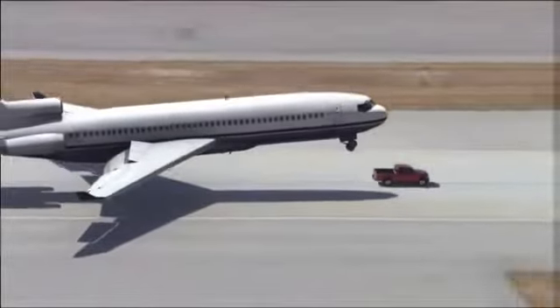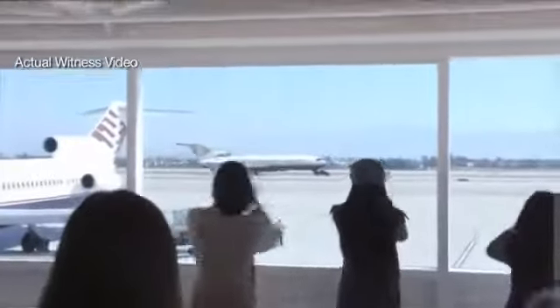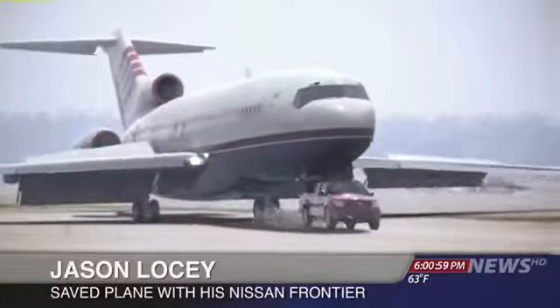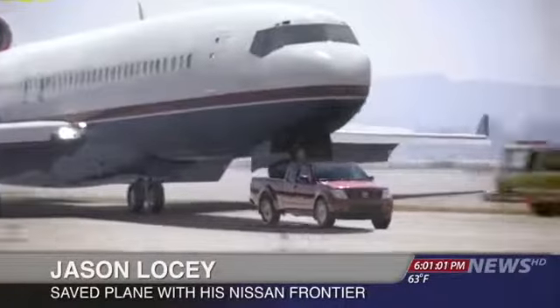The truck, a Nissan Frontier, was driven by an airport mechanic. He says he doesn't consider himself a hero. I heard it coming over the radio. The plane was coming in so I just had to gas it, get it up to full speed. Got the Pro 4X off-roading package, so this thing can handle some pretty rugged stuff.